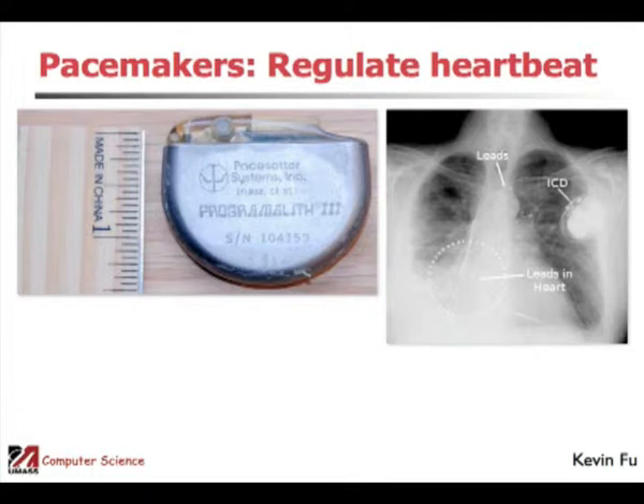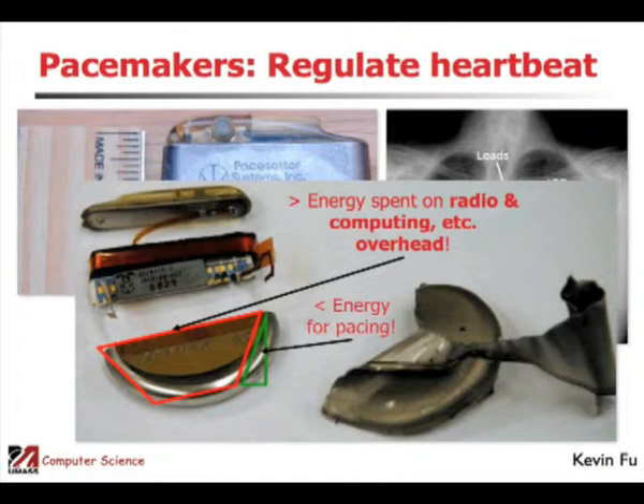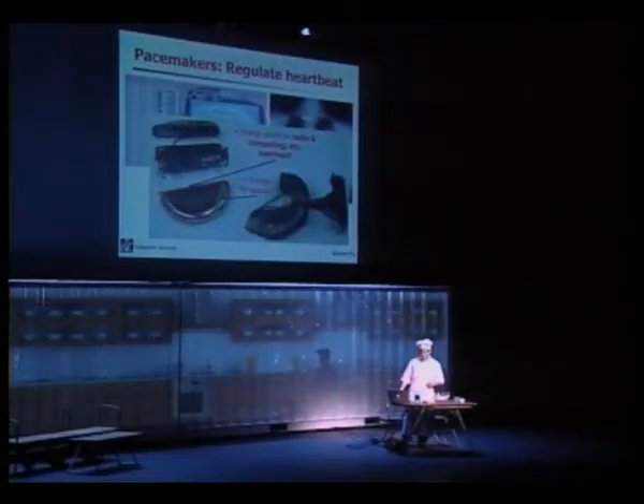On the right-hand side is an x-ray of a gentleman who has an implantable defibrillator, with electrodes woven through the blood vessels connecting to cardiac tissue. We took a file to the pacemaker and opened it up. A lot of it is just a battery — about half the volume. At the top there's a small microcontroller and a little copper antenna used to wirelessly communicate, and a bunch of ports, just like a USB port, except it controls the heart.